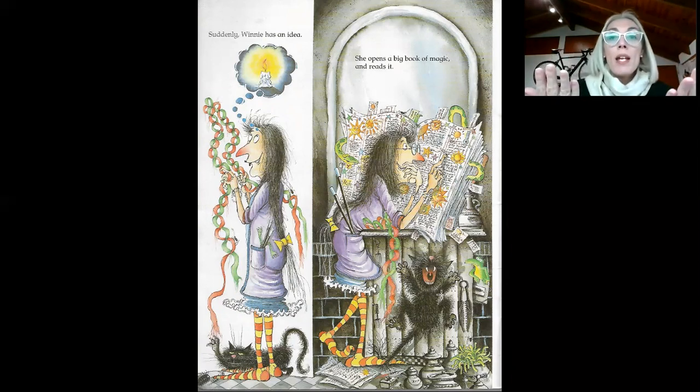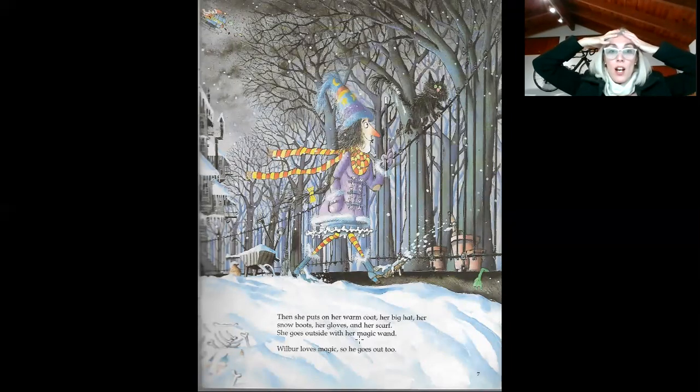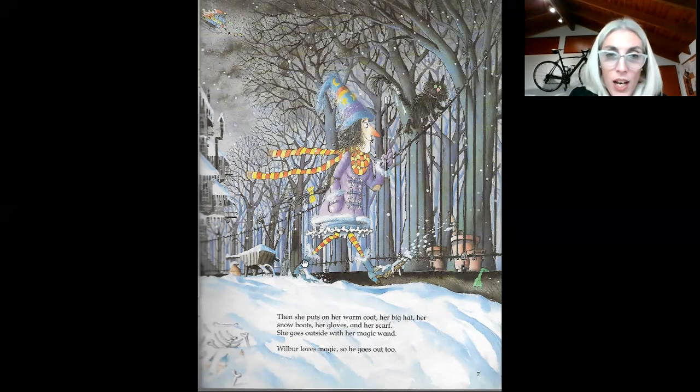She opens a big book of magic and reads it. Then she puts on her warm coat, her big hat, her snow boots. Look at the snow boots. What color are the snow boots? Yes, they are blue. Her gloves. Look at her gloves. What color are her gloves? Are they blue? No, they aren't. Are they green? No, they aren't. What color are her gloves? Are they purple? Yes, they are. They are purple. Very good.